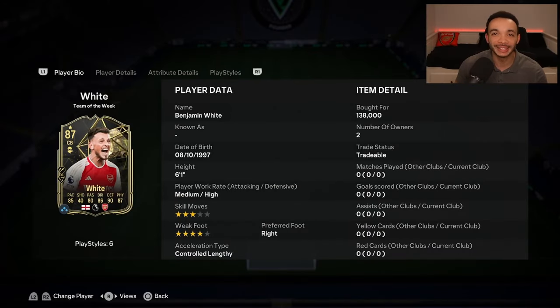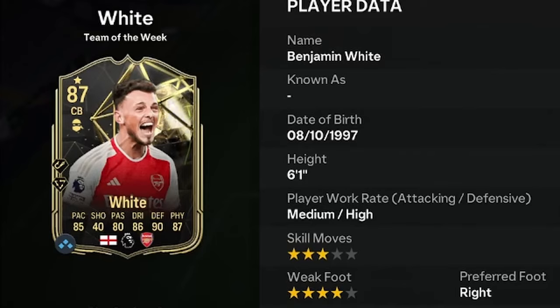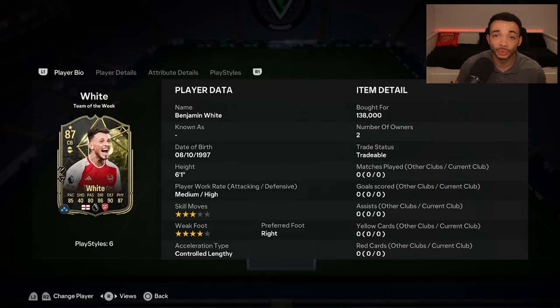Welcome to a player review for 87-rated Team of the Week Benjamin White. He's 6 feet 1 inch tall with a tall and lean body type, medium-high work rates, right-footed with a 4-star weak foot and 3-star skill moves. He's coming in at around 140k on the market, but he's just come out so I imagine his price will drop, so be careful.